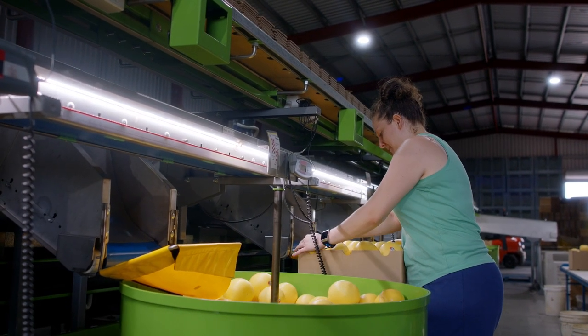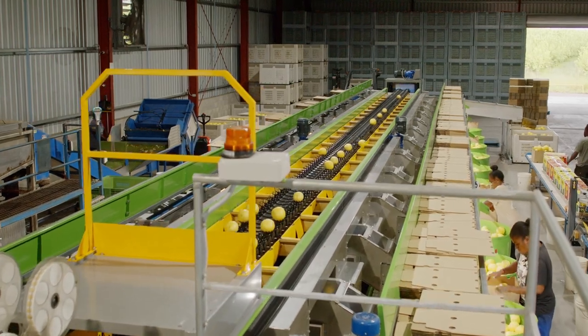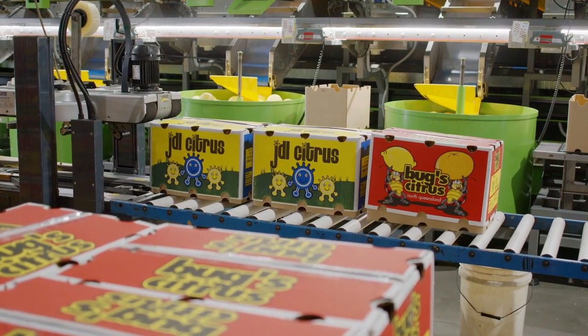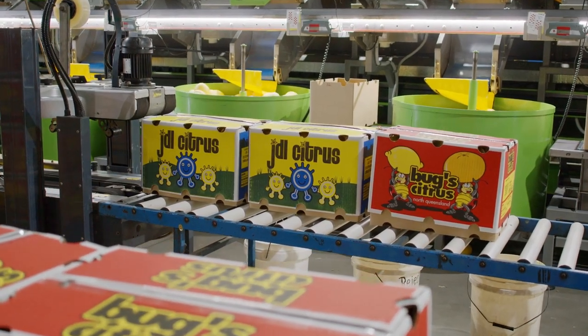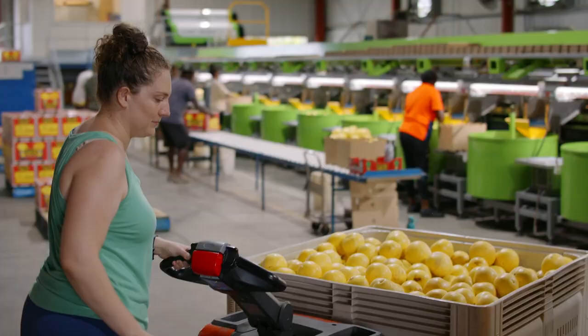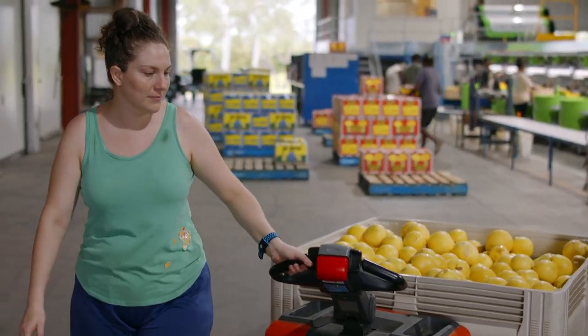We applied for a sustainability loan to install our new packing machine. With the sustainability loan we've been able to bring in this new machine, which has a computerised grading system along with electronic weights.